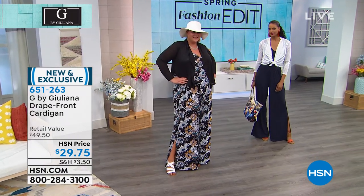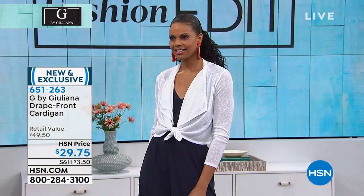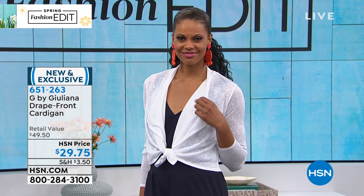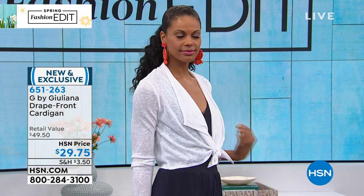Black, white, or navy are the three colors. We have extra extra small through 3X. Both the cardigan and the jumpsuit are done in this easy care machine wash, dry flat style. It has that wonderful sort of slub knit texture. And it's already getting rave reviews before you even brought this to television.